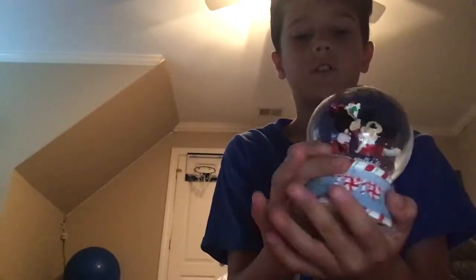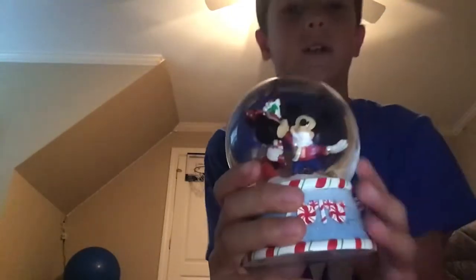This was when I was a little kid — Mickey Mouse. There's one, and it's like a Christmas time one.